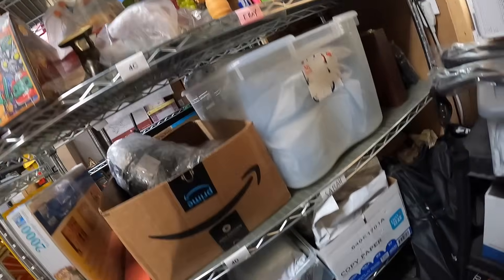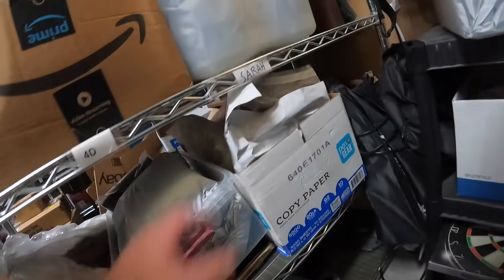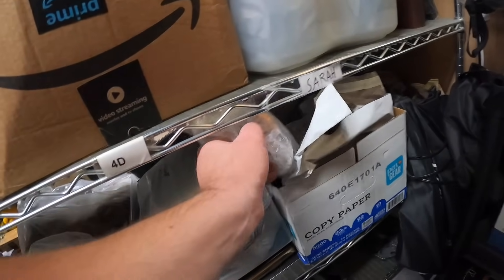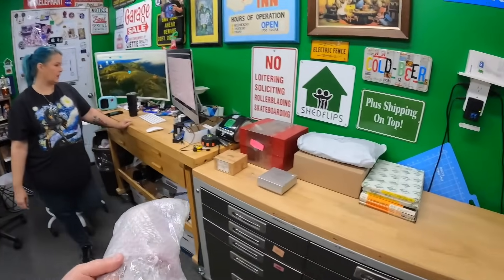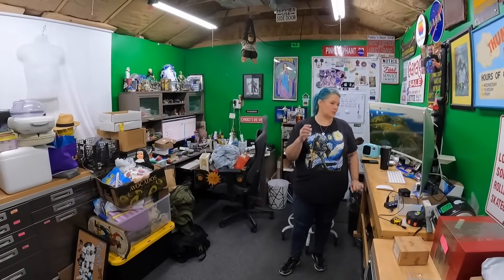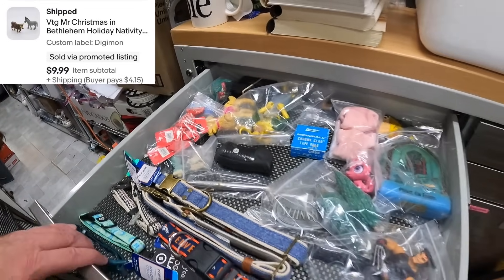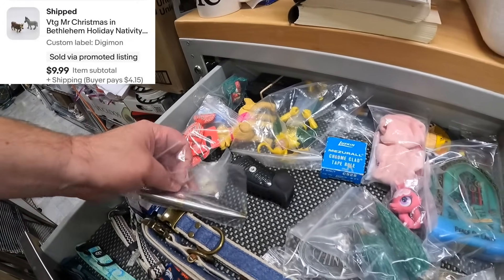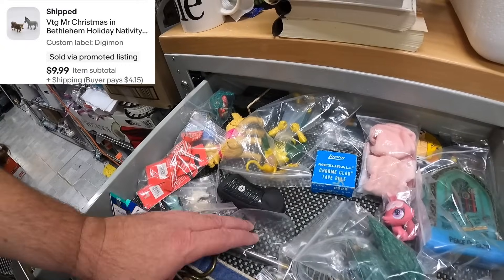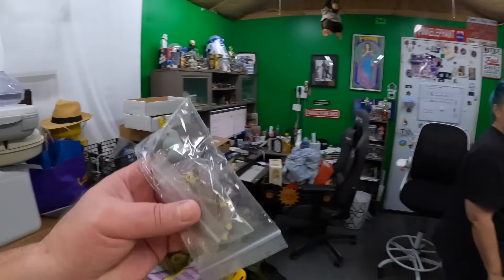Next item is a Monster High Claudine Wolf — sold for $10. Then in the chest drawer: some Mr. Christmas replacement parts — a donkey and a cow. That's the second time in a week we've sold Mr. Christmas replacement parts — people are pulling out their sets for the holidays. Those sold for $9.99.